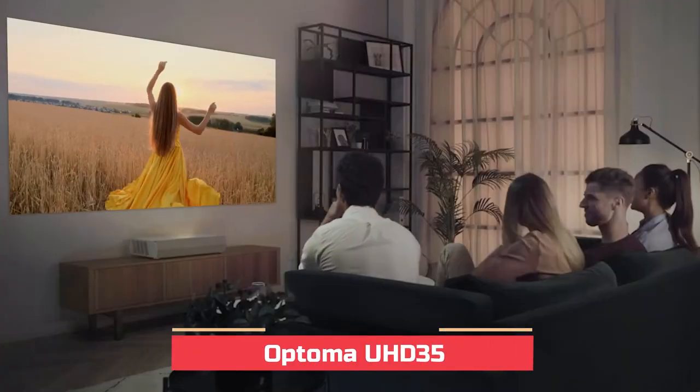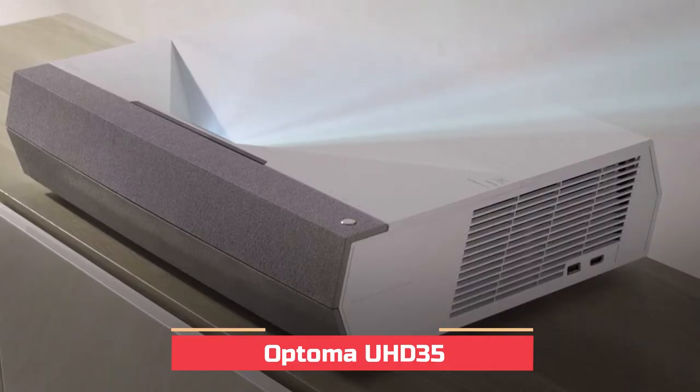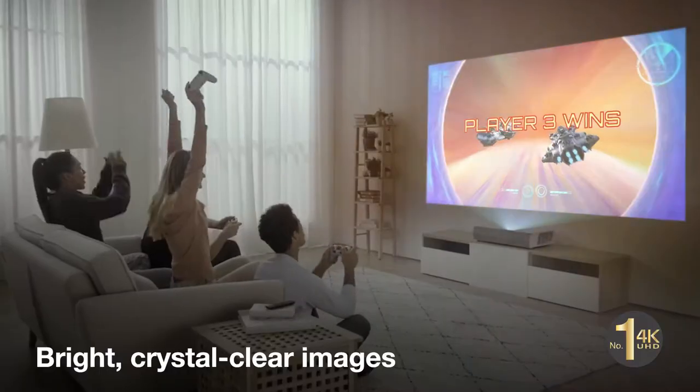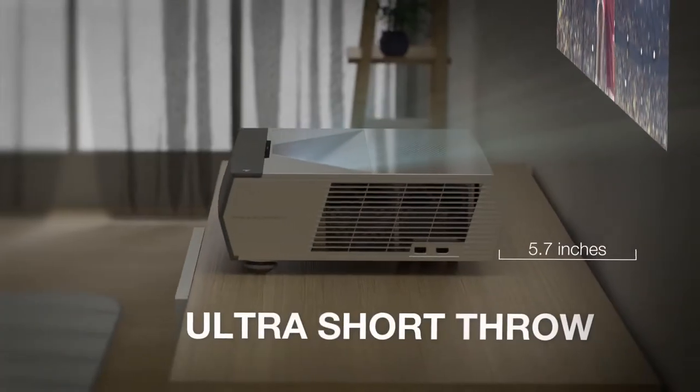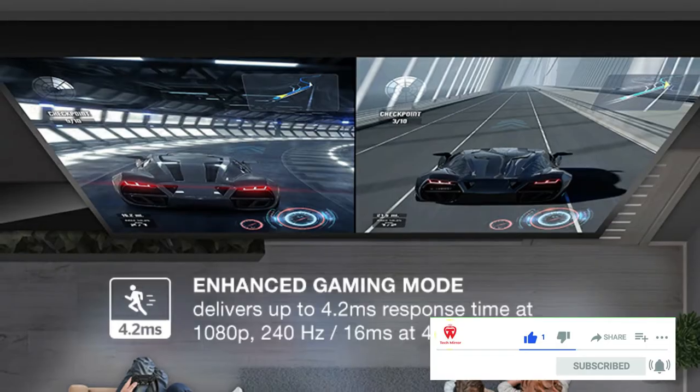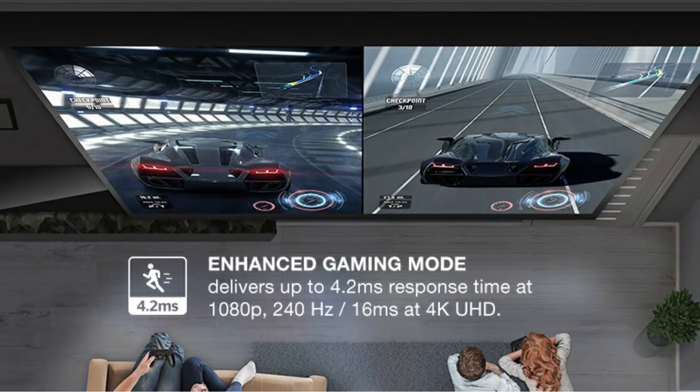The Optima UHD35 is a modern projector that packs a lot into its tiny case and low price. It can throw a ton of light, its color wheel produces accurate colors, and it has great detail. The contrast ratio isn't great, but it's pretty average among 4K resolution projectors in this price range.